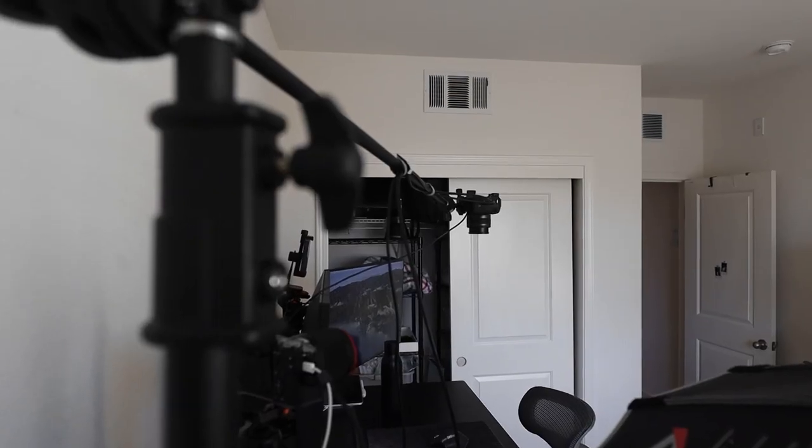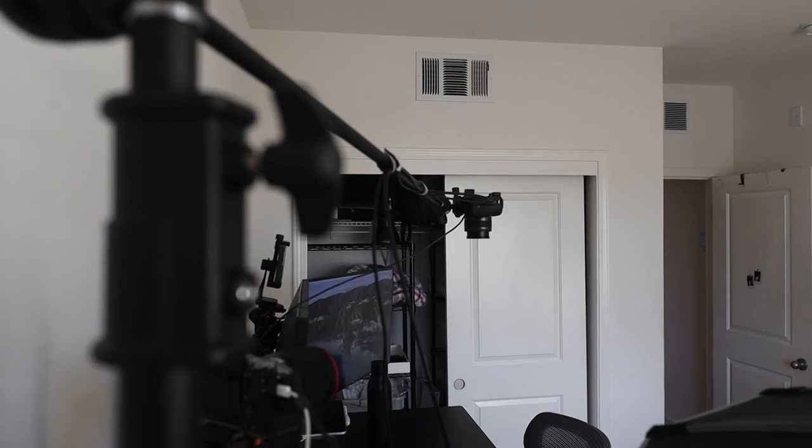This positioning allows me to have a nice empty space behind me for a curated backdrop. I didn't want the first thing I see when I enter the office to be the desk, and I didn't want the backdrop overlooking my closet doors. So this is really the best wall for the camera setup in my mind.